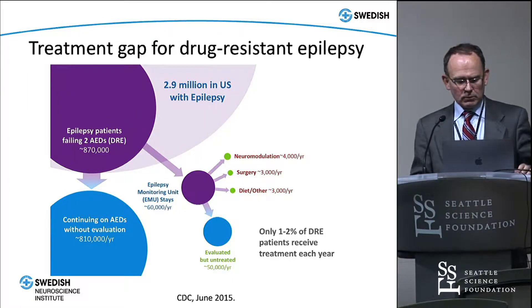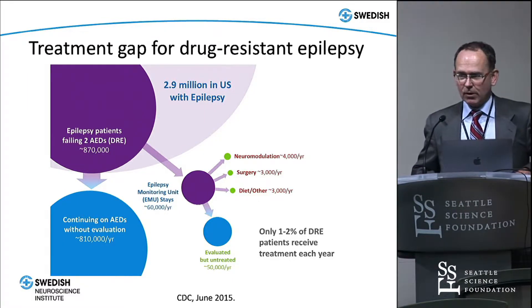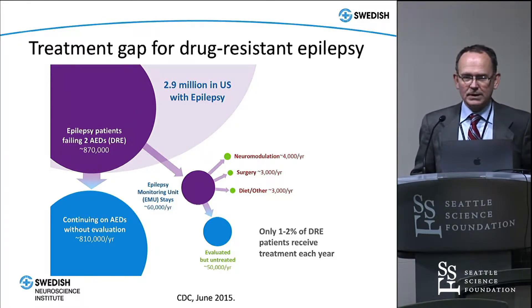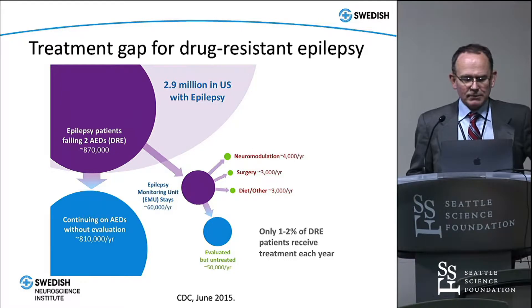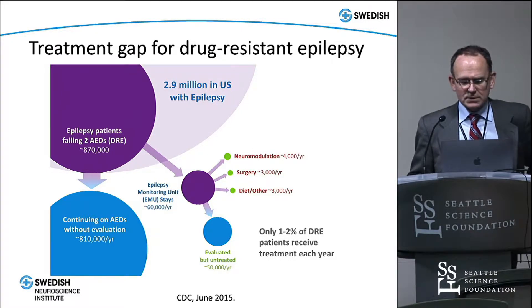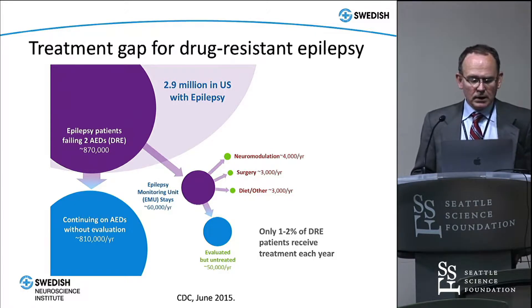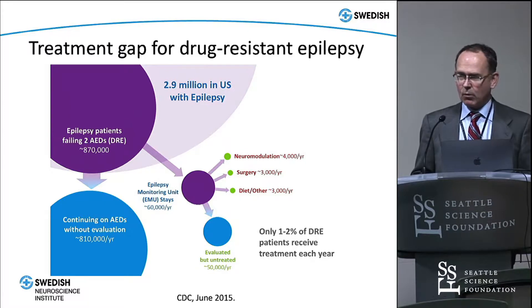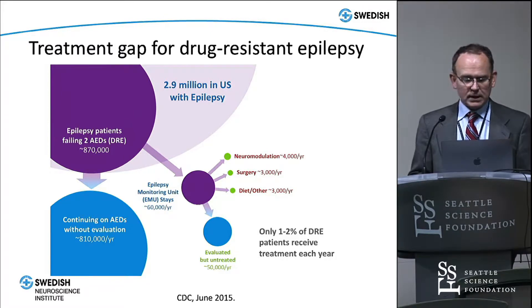Moving to epilepsy, it's a common theme in all of neuromodulation, deep brain stimulation, and functional neurosurgery in general that it is underutilized on a vast scale. Out of 2.9 million people in the United States, about 4,000 end up going for neuromodulation per year and 3,000 to surgery. That really comprises about 1 to 2 percent of drug-resistant epilepsy patients each year who end up getting treatment — a really tiny subset.